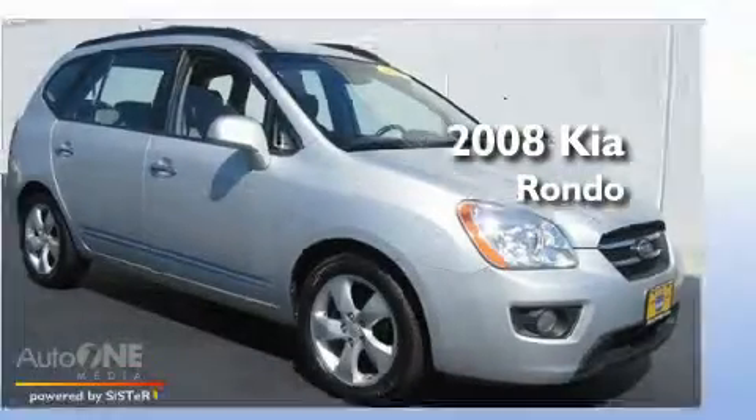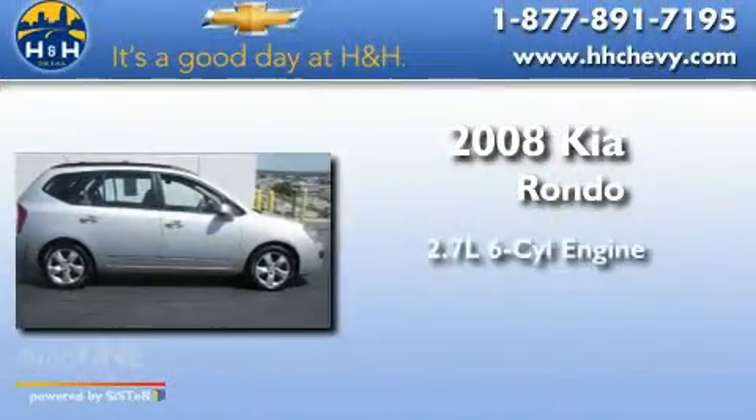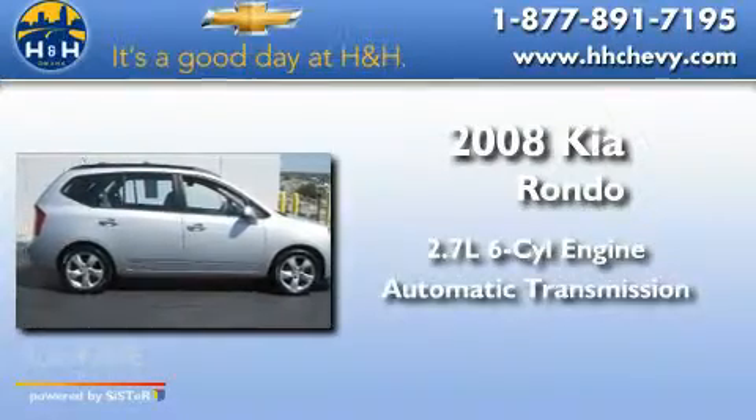This is a 2008 Kia Rondo. It has a 2.7-liter six-cylinder engine and an automatic transmission.